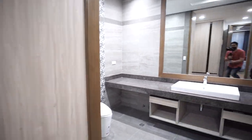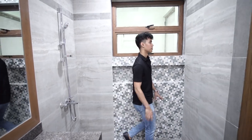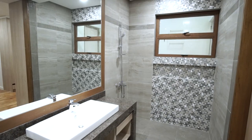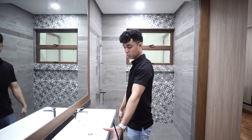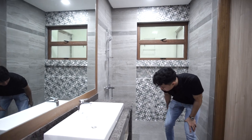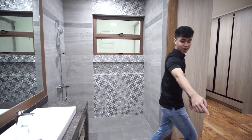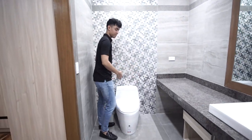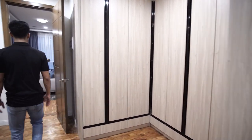Here we are in the master bath. We have a spacious shower right here with a nice elegant stone finish. This is a huge sink — there's lots of space for your toothpaste, facial wash, moisturizers, and extra cabinet space at the bottom. Right there is where the toilet is. Let's go check out the fourth and fifth floors.